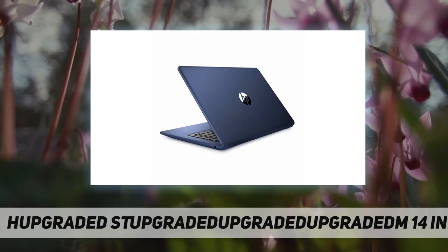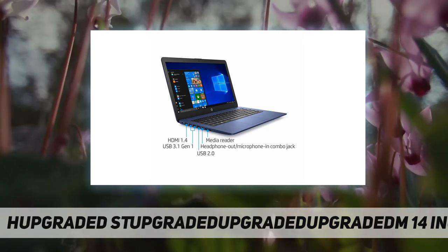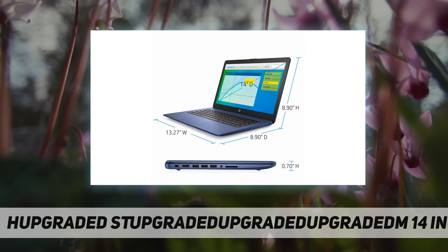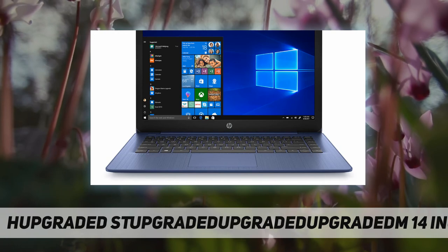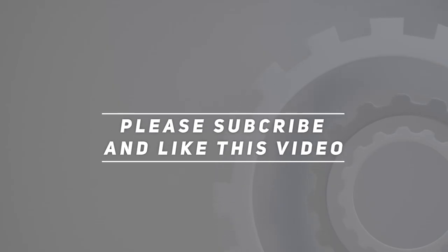DTS Studio Sound with dual speakers, full-size island-style keyboard, front-facing webcam with integrated digital microphone, Windows 10 Home, only 3.39 pounds. Check out the video description for the updated price. Thank you for watching this video.